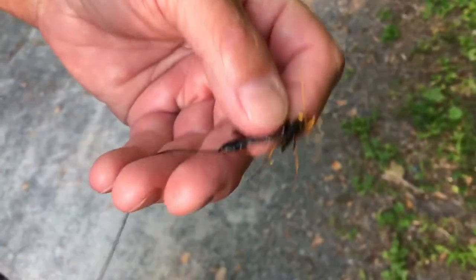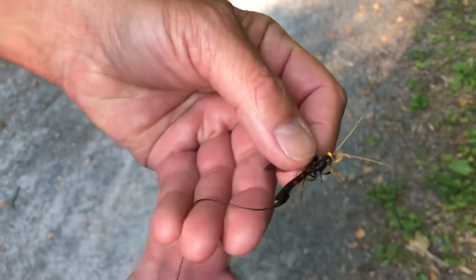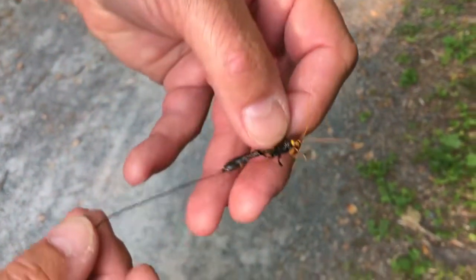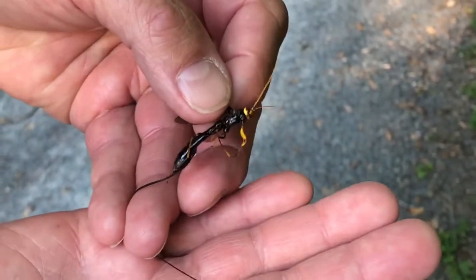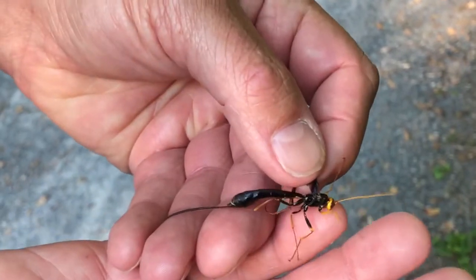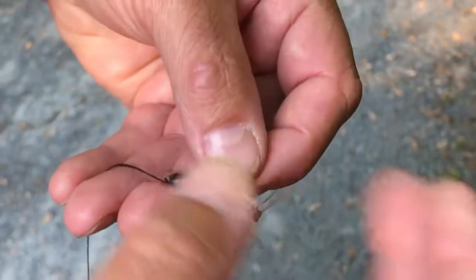I'm not really worried about her stabbing me or stinging me with these things, because they really can't do much. I've been stung by the smaller ichneumons and there's a slight burning sensation, so I'm not really concerned about being stung by this wasp. These female ichneumon wasps are amazing.